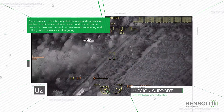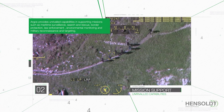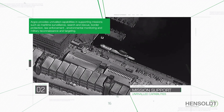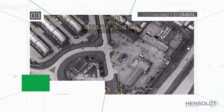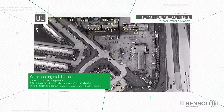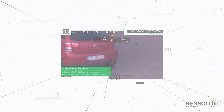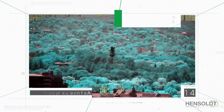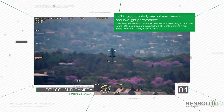search and rescue, border protection, law enforcement, environmental monitoring, and military reconnaissance and targeting. Class-leading stabilization allows for clear, stable images using a continuous zoom HDTV color camera equipped with RGB color control, a near-infrared sensor and low-light performance.